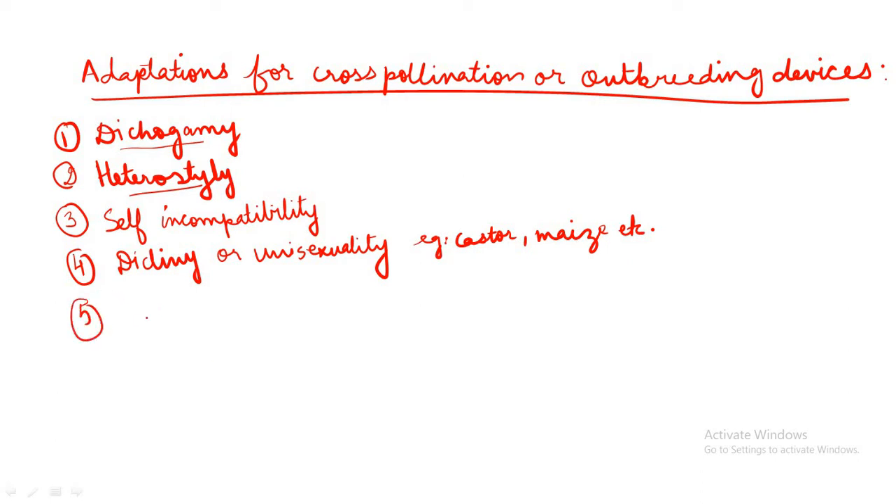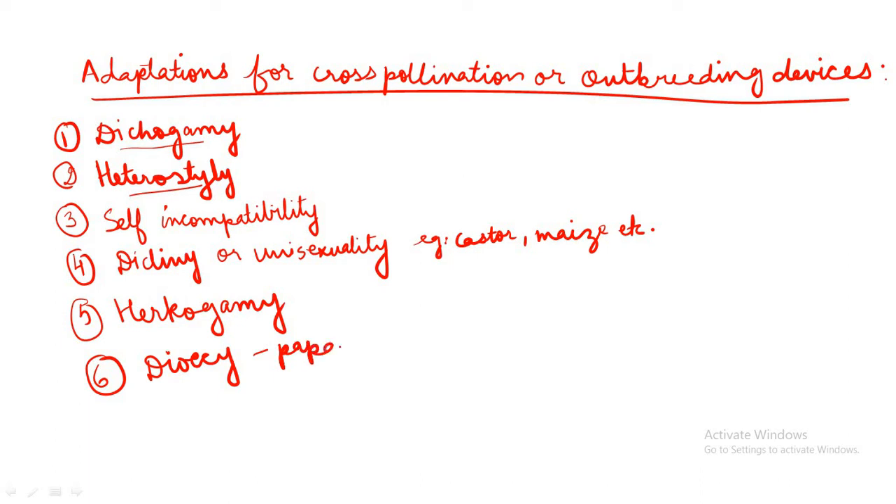The fifth out-breeding device is herkogamy. Herkogamy is seen in orchids where male or female sex organs themselves act as a barrier to prevent self-pollination by some structural abnormalities. The sixth and last out-breeding device is dioecy. Both autogamy and geitonogamy are prevented in several species like papaya, where male and female flowers are present on different plants — that is, each plant is either male or female. That is dioecy.